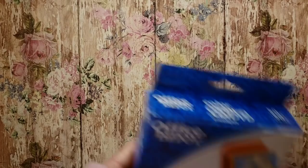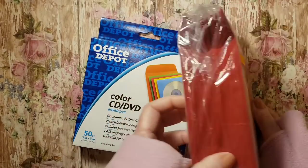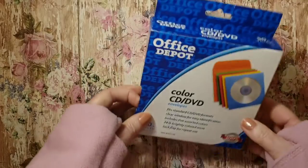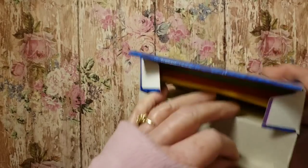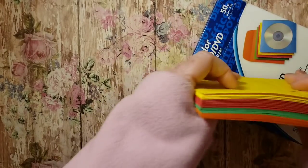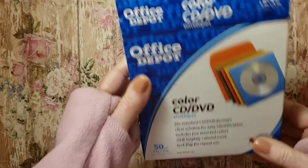I also like to pick up CD cases. I found one pack of 100 for $3, red. I use these in my junk journals. And I found this one — it just has a couple. These are the colors: orange, green, red, and yellow. I didn't get as much in there but that's fine. I like those.